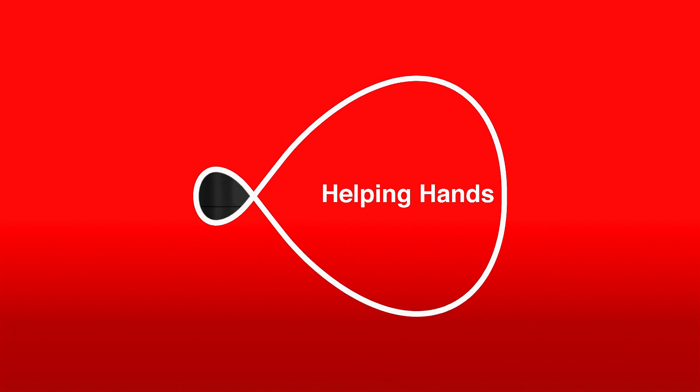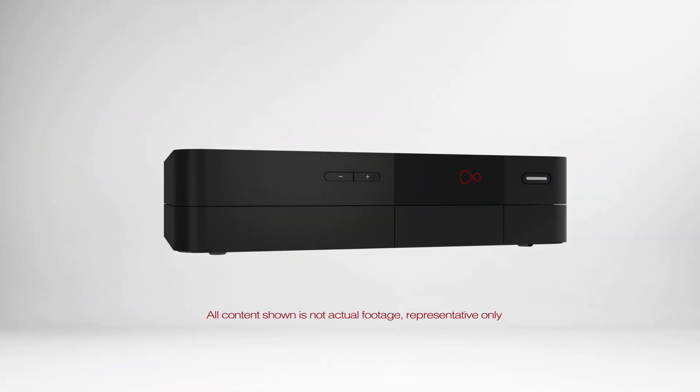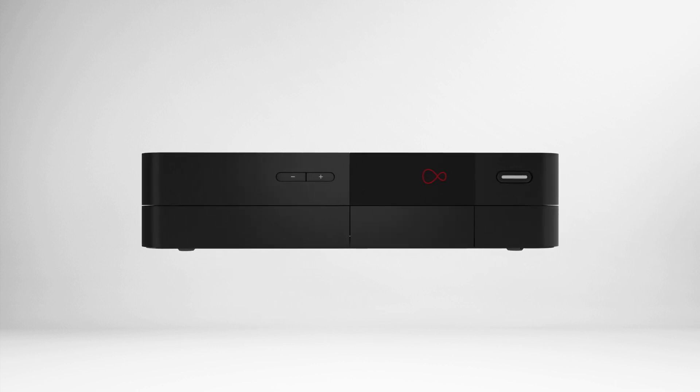Good news! The way you watch and control your telly is evolving. Your Virgin TV box and our brand new TV apps let you watch TV the way you want.